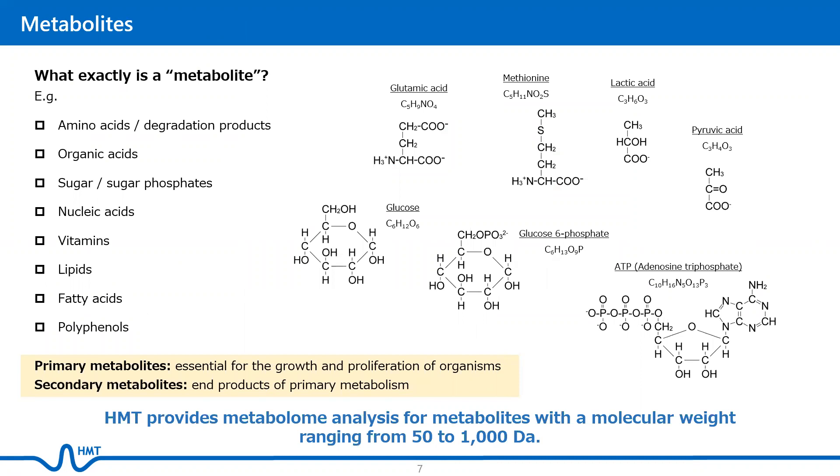So what exactly is a metabolite? Metabolites are essentially small molecules that include amino acids, organic acids, sugars, sugar phosphates, nucleic acids, vitamins, lipids, fatty acids, and polyphenols. There are two types of metabolites. Primary metabolites are directly involved in normal growth, development, and reproduction of organisms, while secondary metabolites are generally end products of primary metabolism.